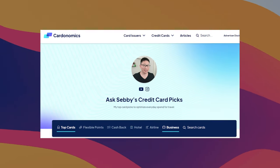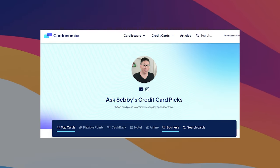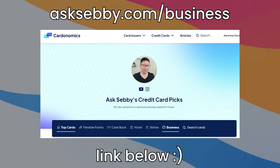If you want to learn about this card or pretty much any other card out there, we do have links on the website — asksebi.com/business — and also down below in the description box. As always, make sure the offer is competitive and that the card makes sense for you, but otherwise it is a huge way to support the channel. So thank you guys in advance.